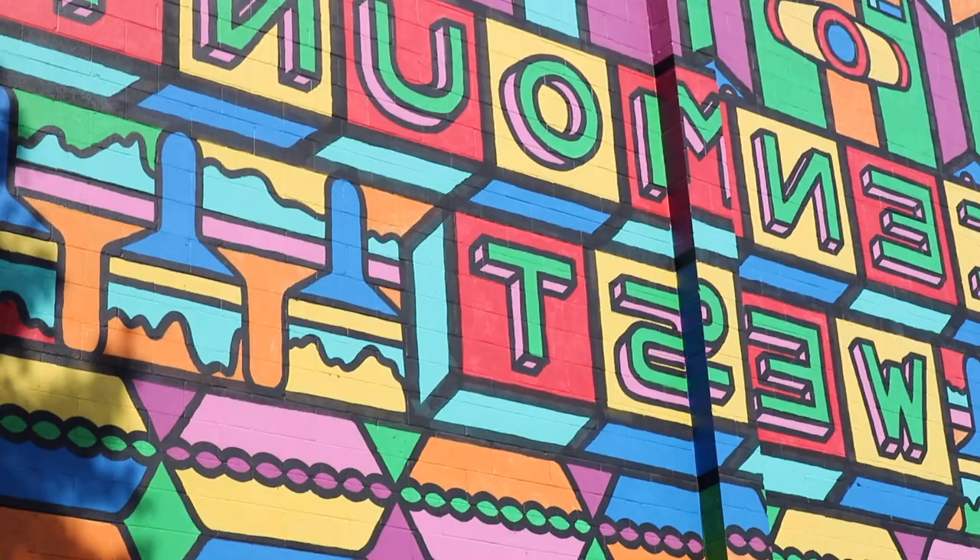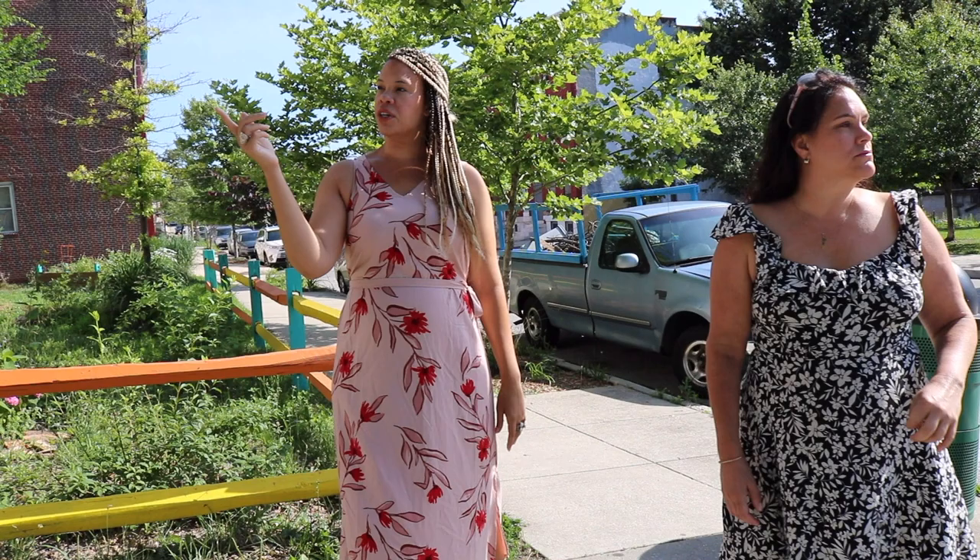This piece is kind of talking about the history of Station North. There's a history of the arts, but there's also a history of industry. So we see the sewing machines, we see piano keys, we see the bottle caps, we see the paint brushes. And then at the top that could be machinery.